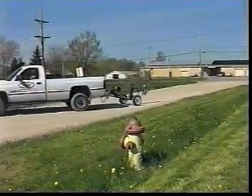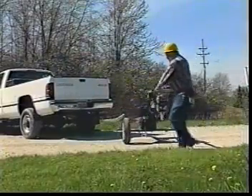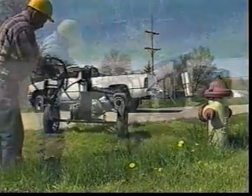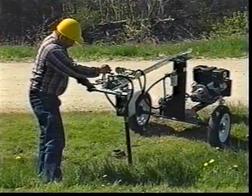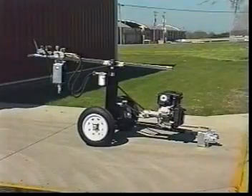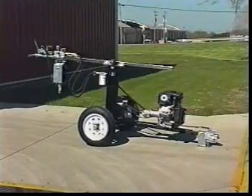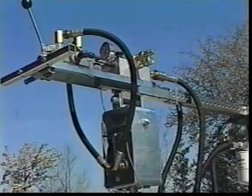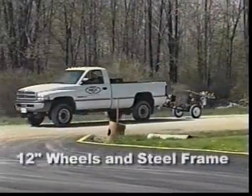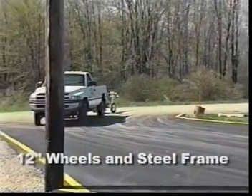Its compact, lightweight design enables one person to maneuver it with little effort into sites usually inaccessible by a vehicle, while giving the operator plenty of power. The Wheeler Rex Valve Master gives you superior quality at an affordable price. Its unique features make it the most versatile valve exerciser available today.